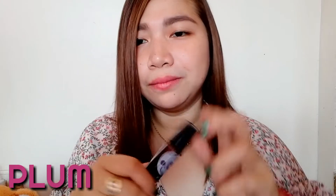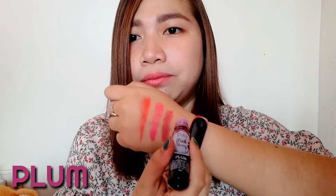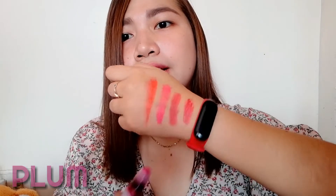Last but not the least, it's plum. I'll put it on the back of my hand — and there's the plum shade. I'm going to put it on my lips now. This is plum on my lips, and it's such a beautiful shade. For me, plum is the most flattering one. It looks so good!